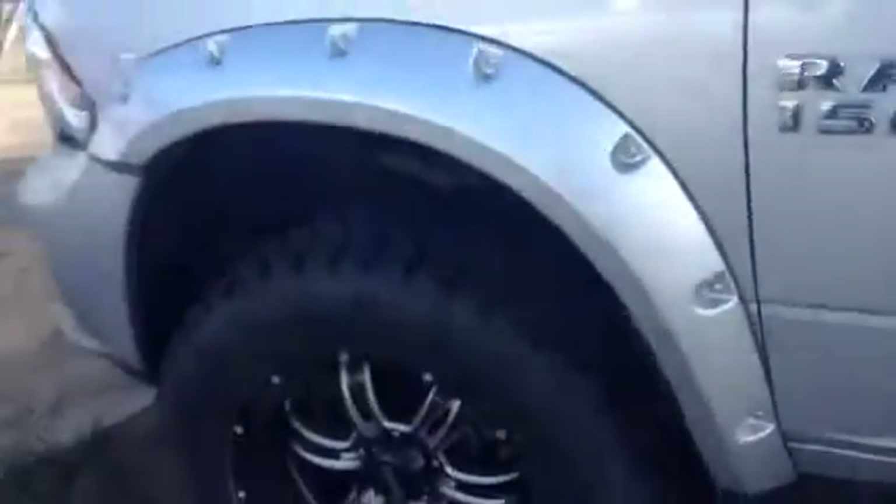I'm about 5'4", so this thing looks like a beast to me. Very impressive, that's for sure. Very attractive. Here's the nice lift, including a nice look at the rims here.